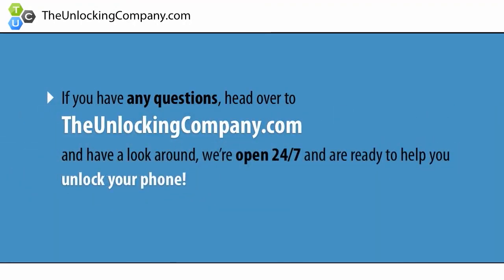If you have any questions, head over to theunlockingcompany.com and have a look around. We're open 24/7 and are ready to help you unlock your phone.